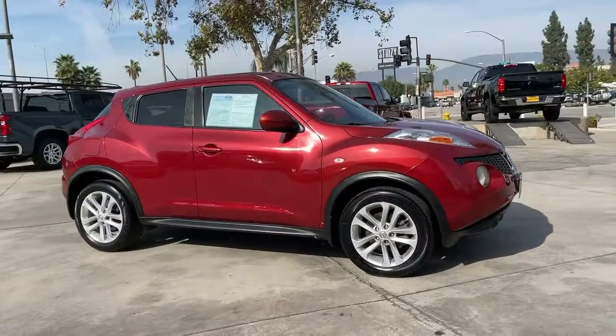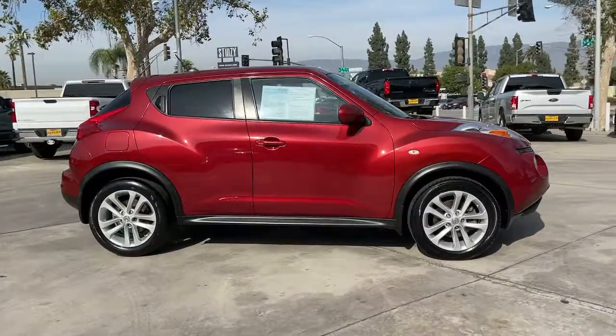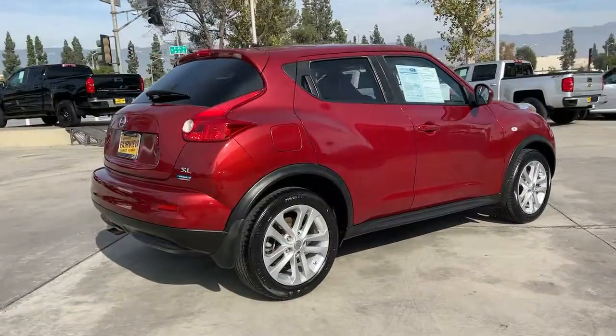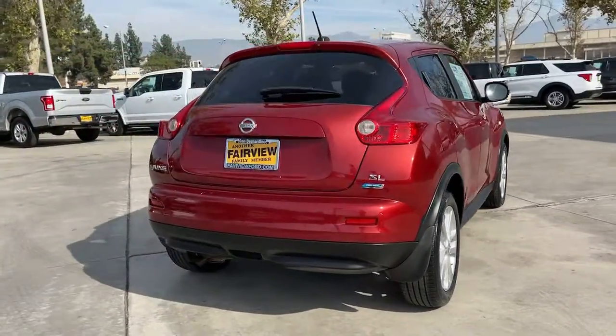Looking for your dream car? It could be the 2012 Nissan Juke. This vehicle still has fewer than 80,000 miles on the clock, so it won't last long.